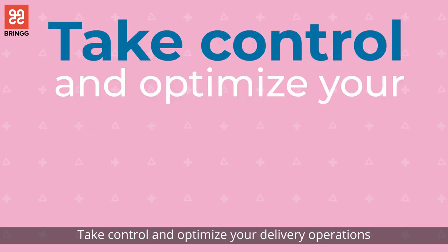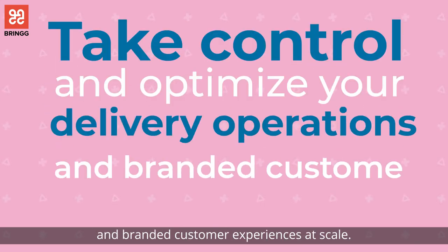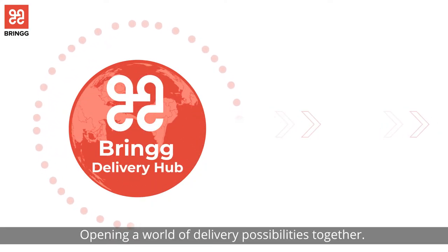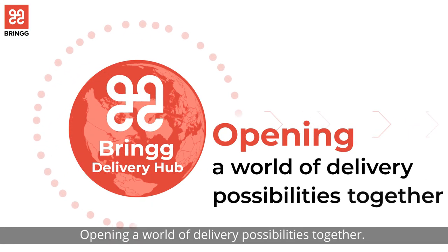Take control and optimize your delivery operations and branded customer experiences at scale. Bring Delivery Hub, opening a world of delivery possibilities together.